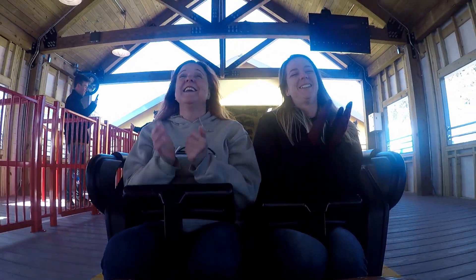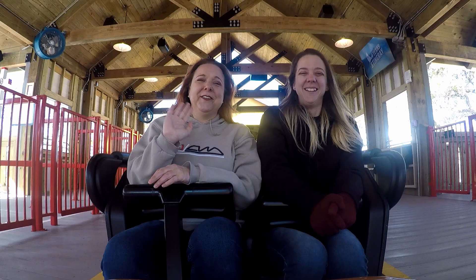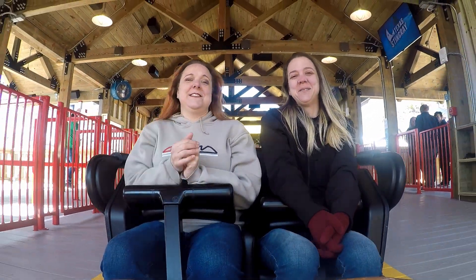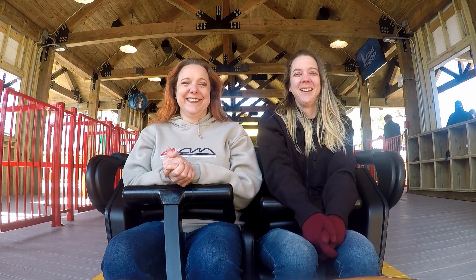Texas Stingray here at SeaWorld San Antonio! Thank you! Subscribe to Behind the Thrills — if you liked this and want to see more of our content, stay with us here at Texas Stingray.